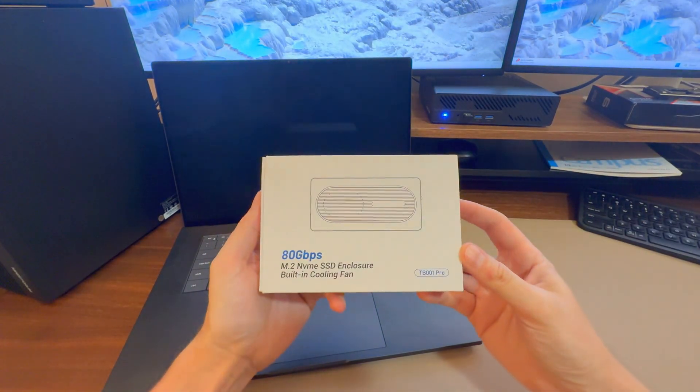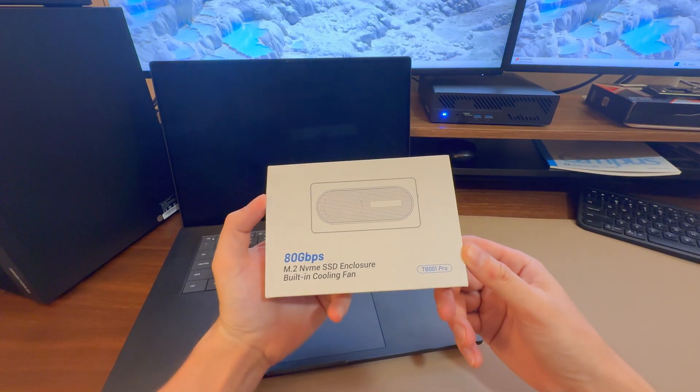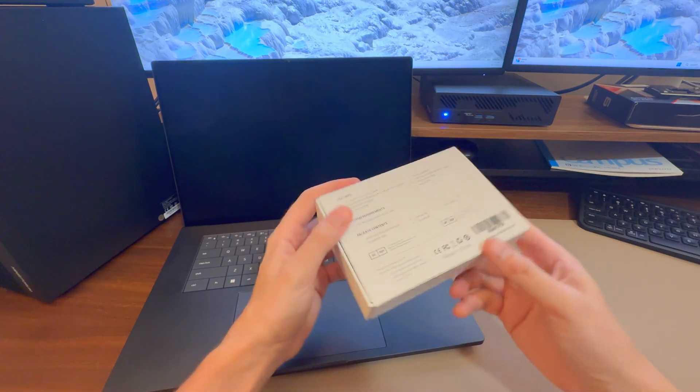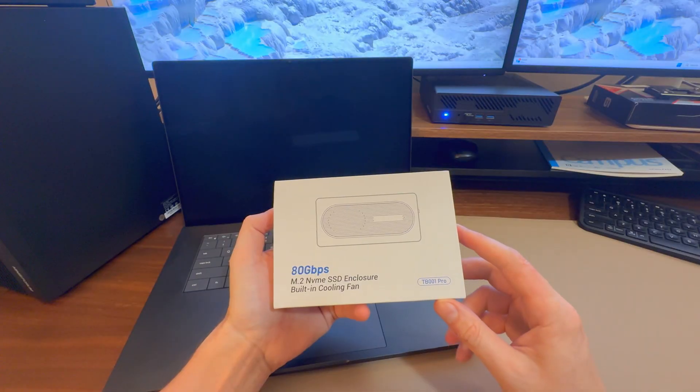What is cool is fast storage and reliably cool storage. This is from VanGree — they sent this over to me and asked if I wanted to review it. It's a Thunderbolt 5 or USB 4, 80 gigabit per second NVMe enclosure. What does that mean? It's going to be fast.